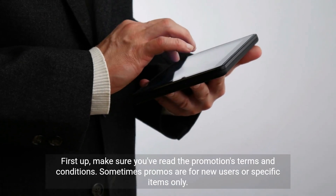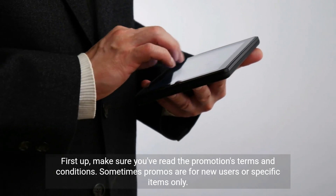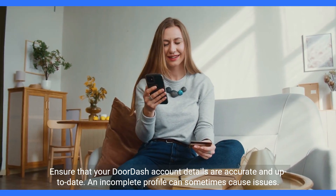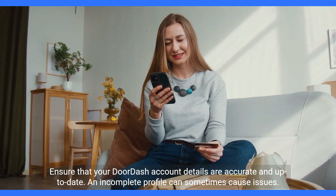First up, make sure you've read the promotion's terms and conditions. Sometimes promos are for new users or specific items only. Ensure that your DoorDash account details are accurate and up to date — an incomplete profile can sometimes cause issues.